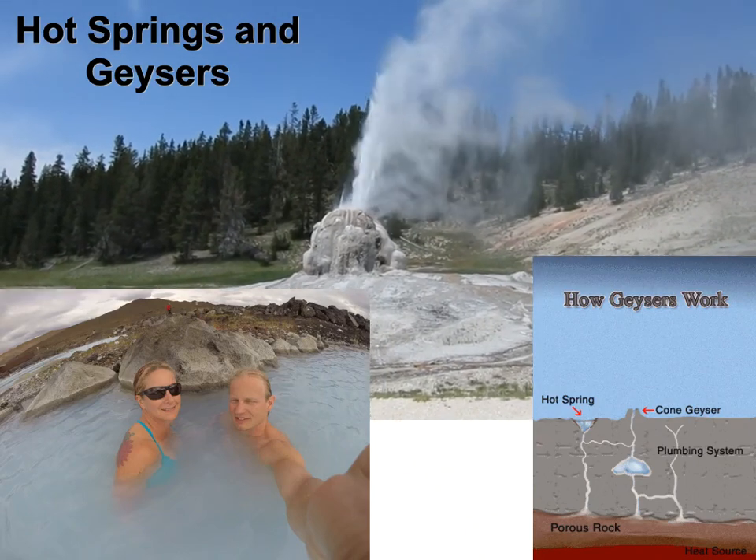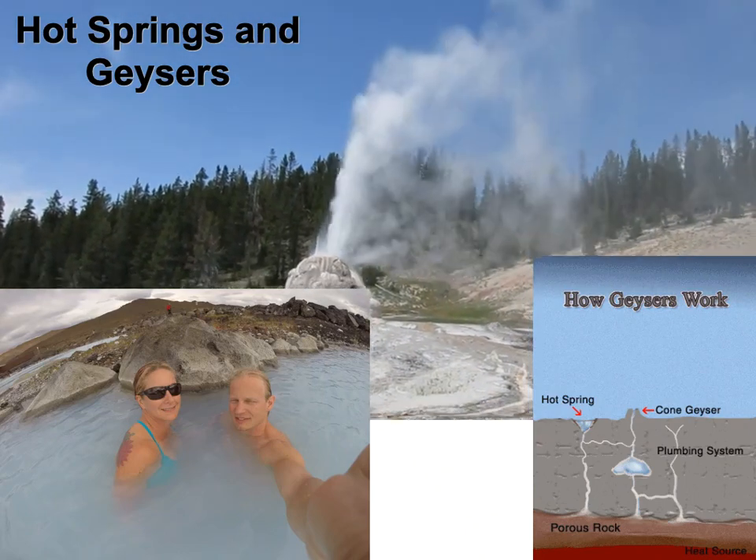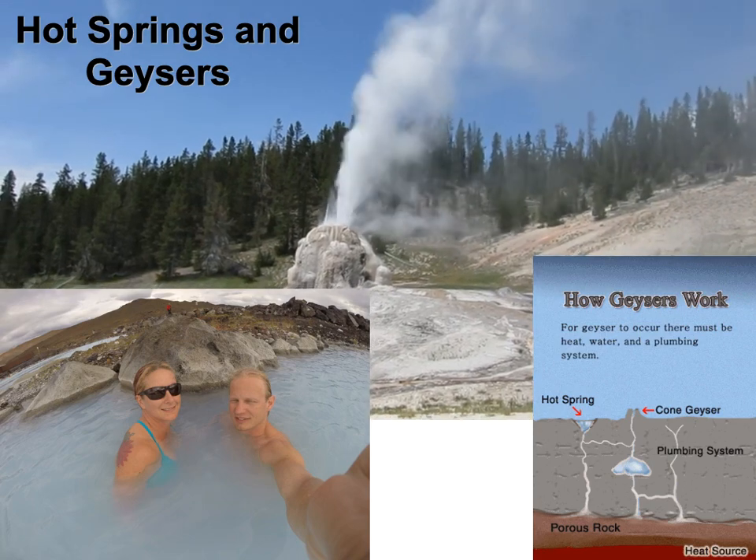Okay, so if you pull up the groundwater lecture 2 quiz question, it's about caves. We're going to talk about that stuff right now.